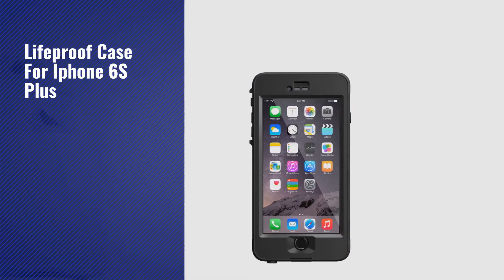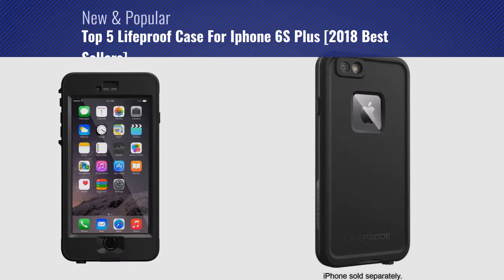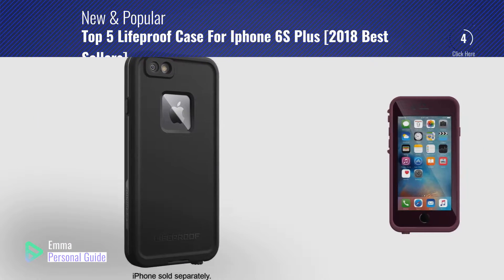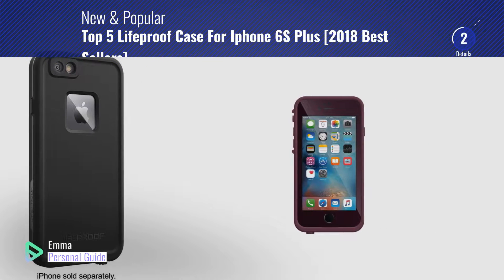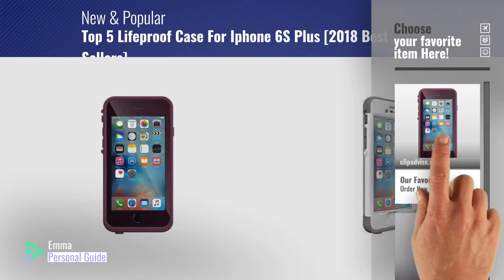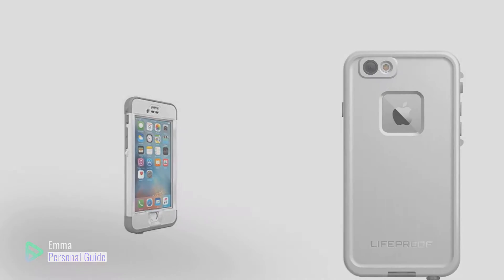If you're looking for a LifeProof case for iPhone 6S Plus, this video is for you. My name is Emma, your personal guide, welcome to our channel. At any time you can click this circle in the corner and get more info and real-time deals on your favorite products. Ready? Let's start.